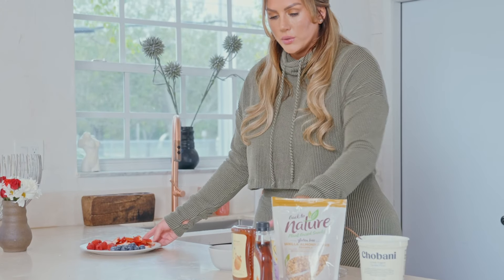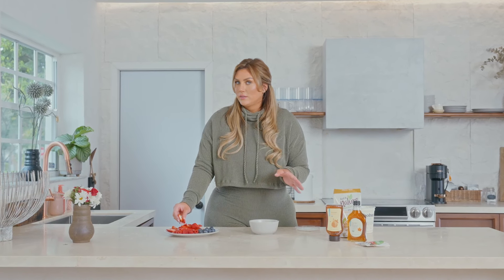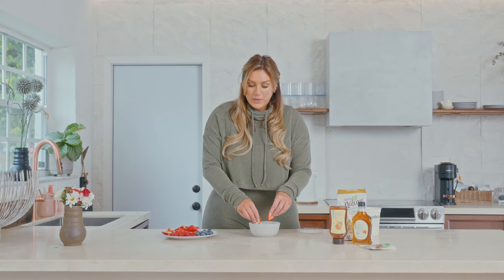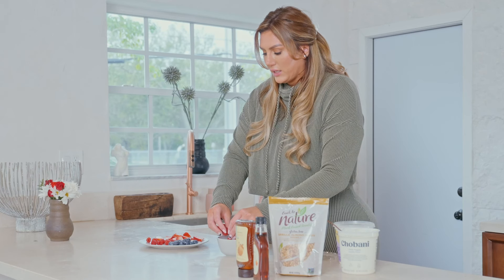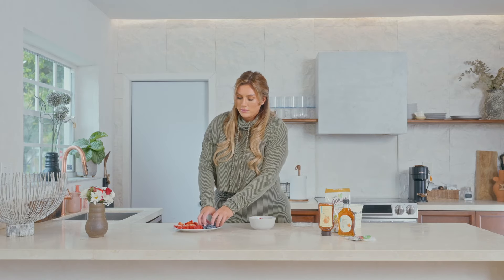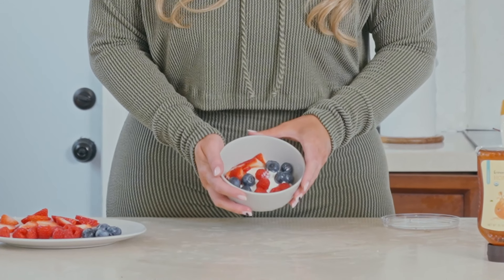Next we're going to get our berries. We're getting a nice punch of protein with our Greek yogurt, and if you want to add your protein powder you can. With our berries we're getting some vitamins and antioxidants, plus that natural sweetness. I do believe the berries are keto-friendly, so if you're keto, berries are good to go too.